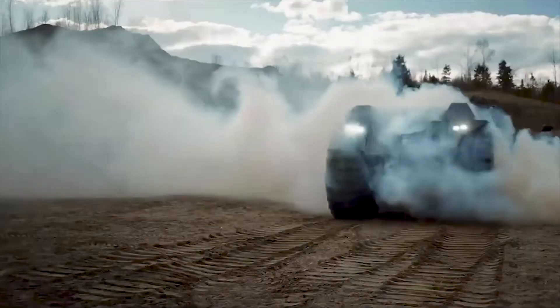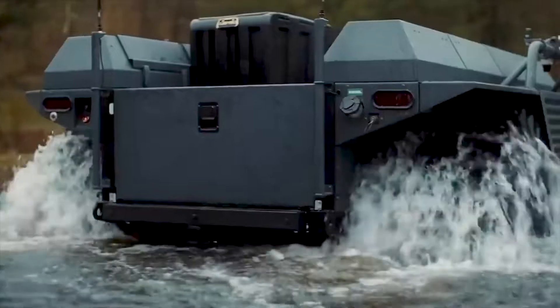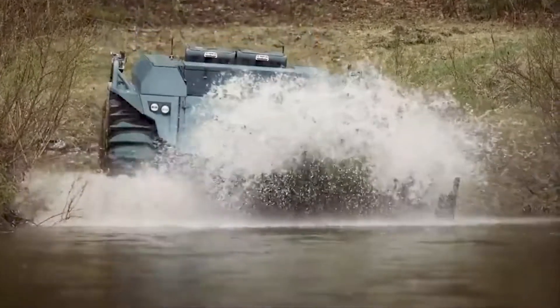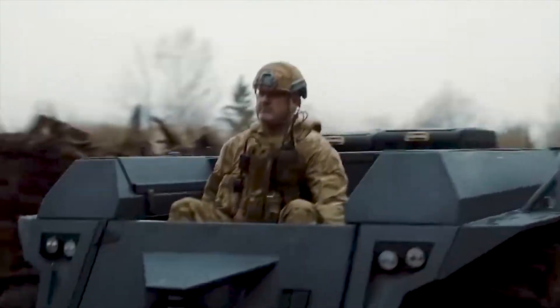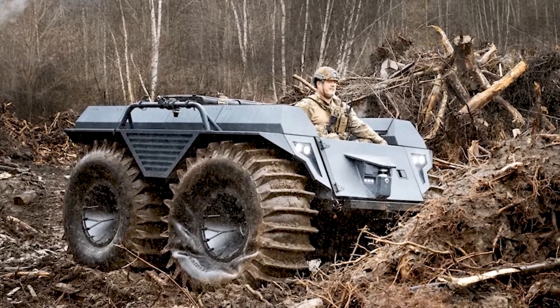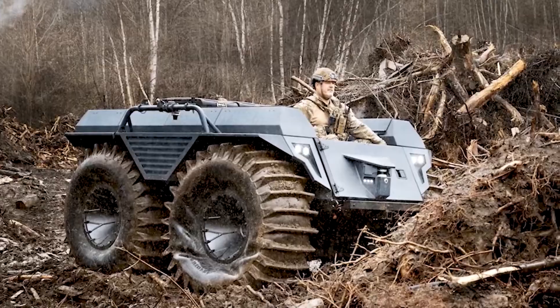The vehicle features a rugged, all-terrain, fully amphibious 8x8 chassis which can be optionally fitted with tracks based on mission needs. It has a length of 2.95 meters and a base weight of approximately 750 kilograms. Its modular design allows carriage of 600 kilograms of payloads on land, while payload capacity is reduced to 300 kilograms during amphibious operations.